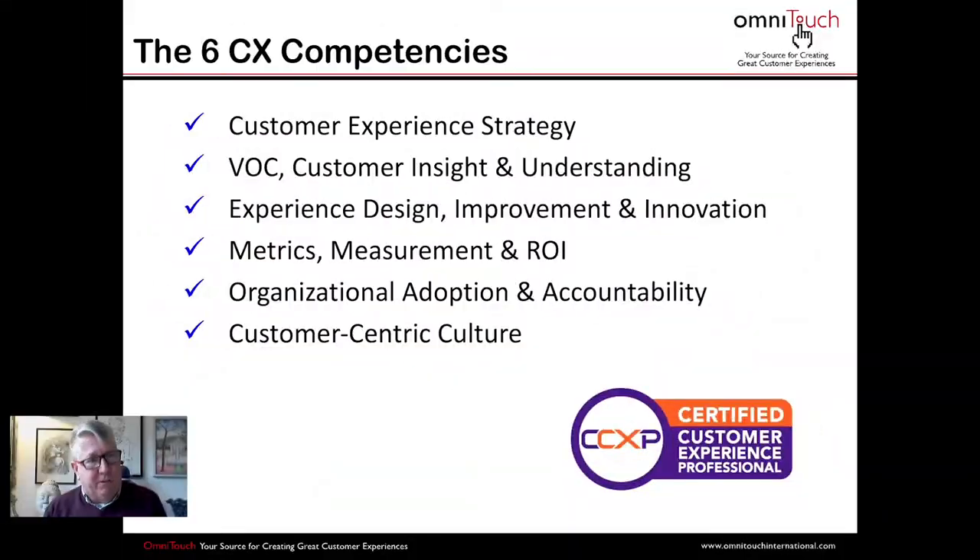Each competency is independent. For example, CX Strategy has its own principles, practices, methods, and an entire set of sub-competencies. Customer-Centric Culture does too. In our workshop we go through each one individually, then begin making connections — how does your CX Strategy domain impact your VOC domain, and back and forth. Each one is treated independently, and each is covered in the CCXP exam.